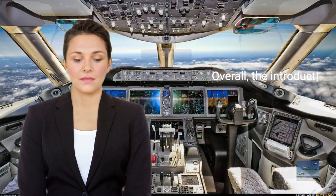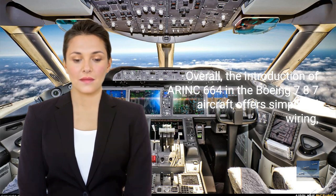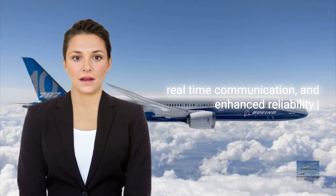Overall, the introduction of ARINC-664 in the Boeing 787 aircraft offers simplified wiring, real-time communication, and enhanced reliability.